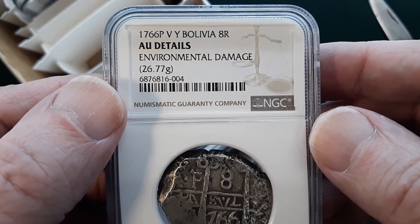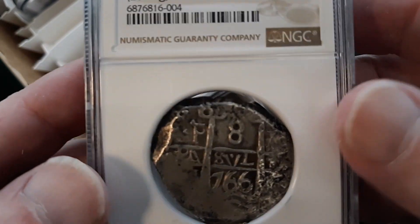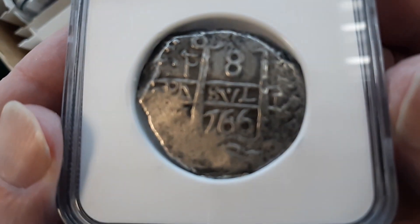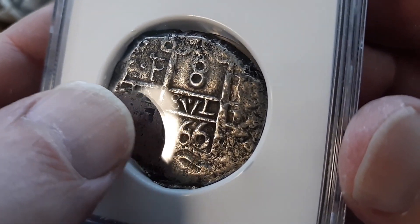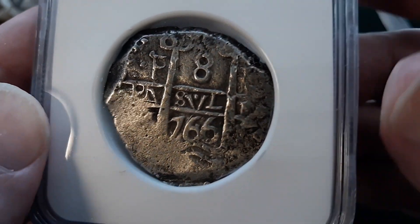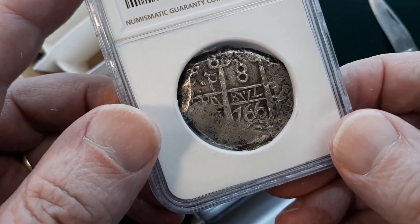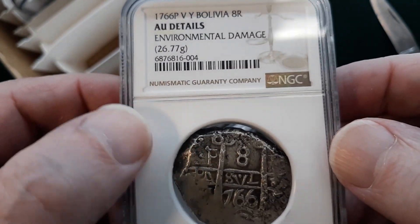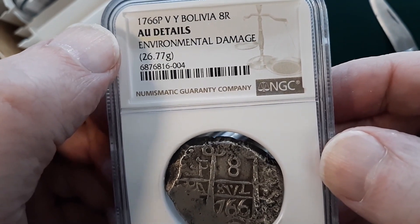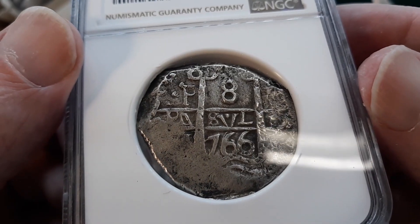This one came back AU Details — environmental damage. Well of course it is, it's a shipwreck coin. Most of that flat spot had to do with how it was struck, not actual damage — that's just how the coin was made. It's in a really thick holder, but it's still quite nice. A lot of these shipwreck coins circulated and have more wear, so they come in at VF or XF. AU Details is going to be pretty valuable on this piece.